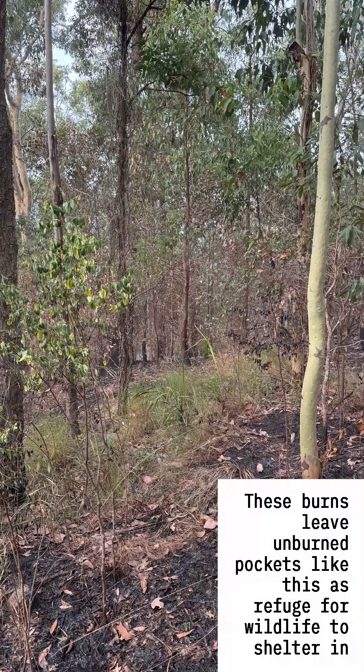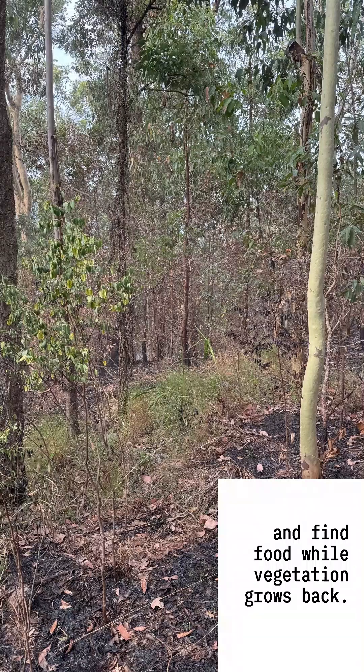These burns leave unburnt pockets as refuge for wildlife to shelter in and find food while vegetation grows back.